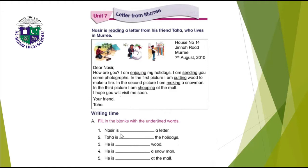So the answers are: Nasir is reading a letter. Taha is enjoying the holidays. He is cutting wood. He is making a snowman. He is shopping at the mall. Now come to the next page.